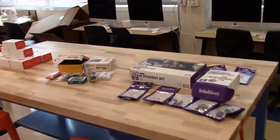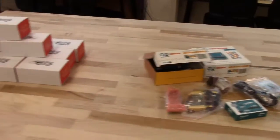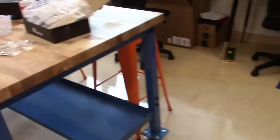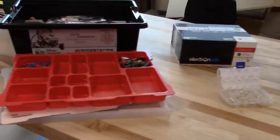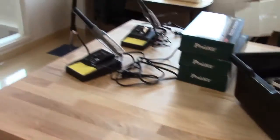We have LittleBits kits, Arduinos, and many Makey Makeys. We have four large work tables set up in the space. We also have sewable electronics, a Lego Mindstorms kit, and right next to it some of our soldering equipment.